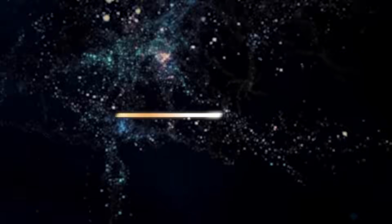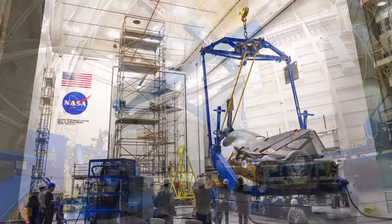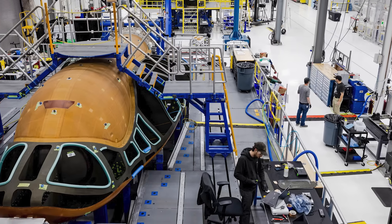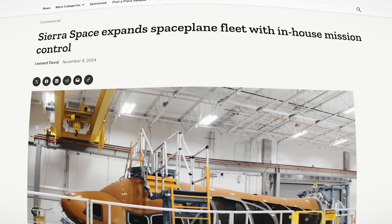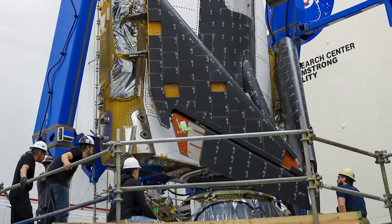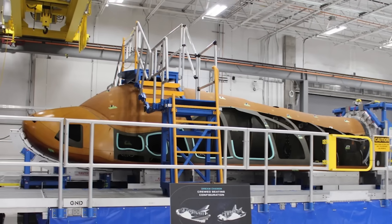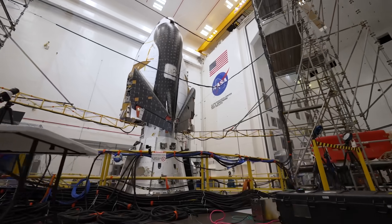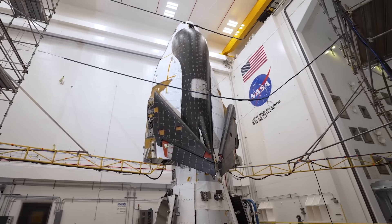Sierra Space is not delivering on excitement right now. Dream Chaser Tenacity was supposed to launch for the first time this year, but that's been pushed back to May 2025 at the earliest. That doesn't mean things are quiet, though — the company is moving forward with construction of their second cargo space plane named Reverence, and building out the first mission control center to support Dream Chaser operations. The second DC-100 space plane is still in an early phase of construction, with just the outer frame of the fuselage done. The company says they're still about 18 months out from completion, meaning it takes about two years to build one — which seems a bit too slow.